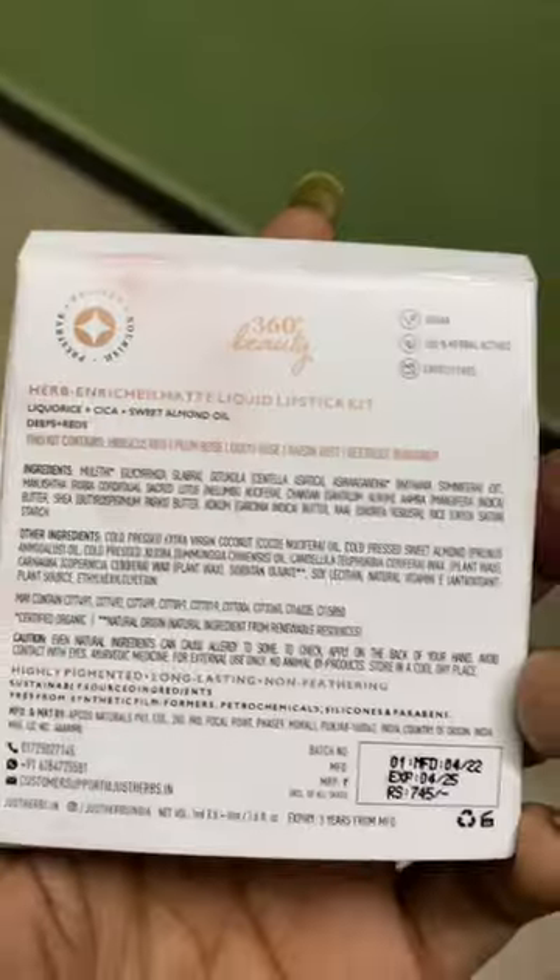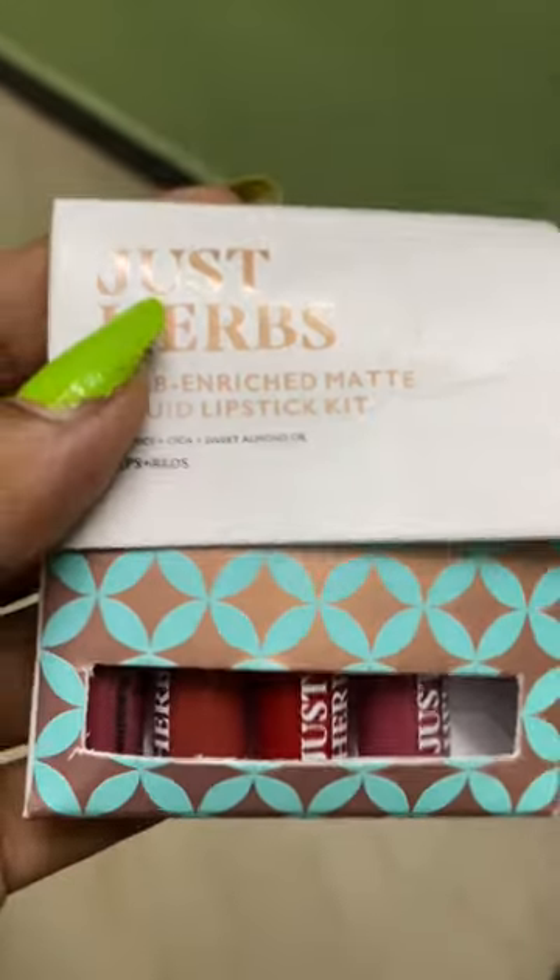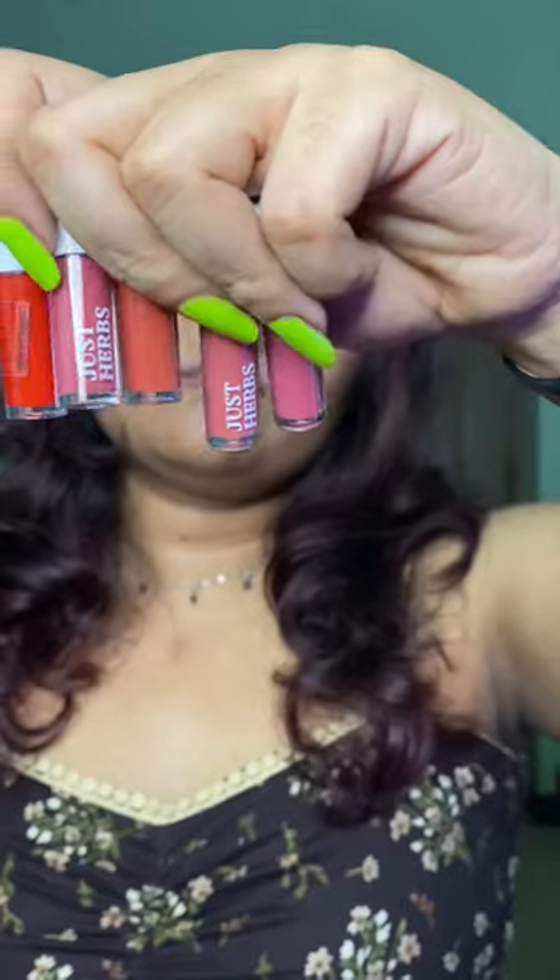Let's swatch Just Herbs, a bend-enriched matte liquid lipstick in deeps and reds. None of these are deeps, but I think there is one red shade. So let's go ahead and swatch them.